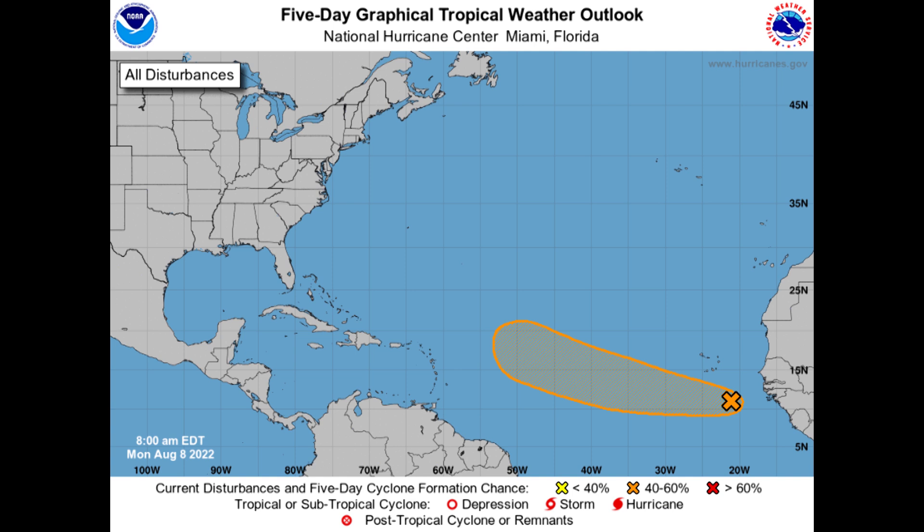I believe that these chances will go up. I see this going to probably try to develop a little bit more than what people are giving it credit for. The GFS, I think, has a pretty good handle on the overall situation. We'll take a look at that closer in just a moment.